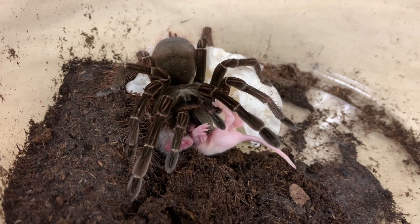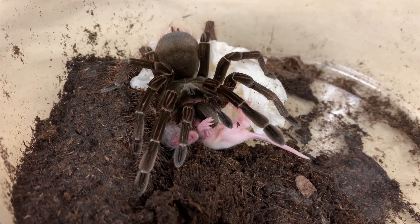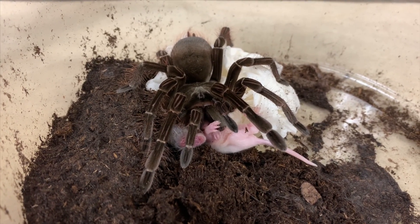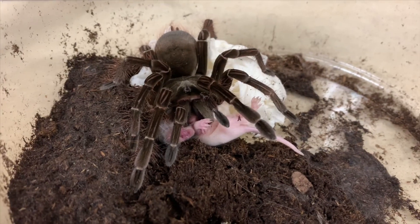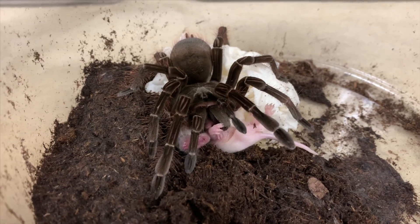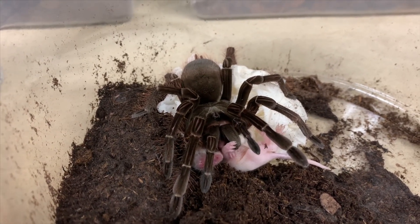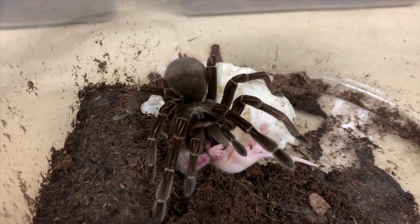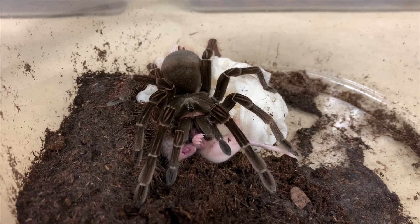It's gonna take a while for her to consume this meal. I get where people come from when they say they have a problem with live feeding - that it's cruel and everything - but that's just the way nature works. It's just the circle of life. That's just my view on it, it's just her having her meal, that's what she normally does.